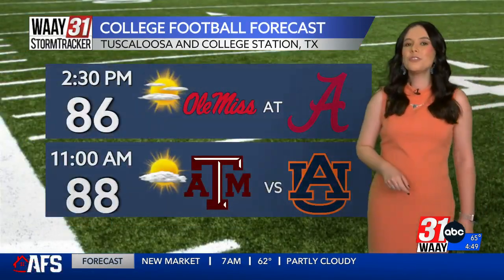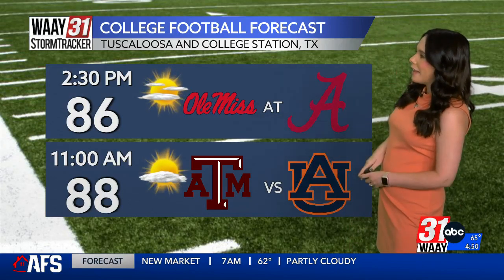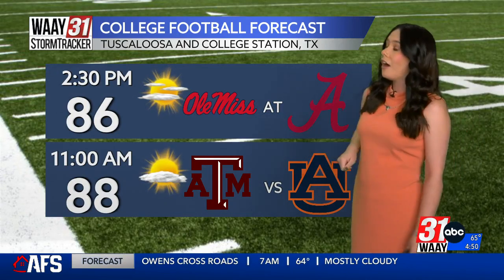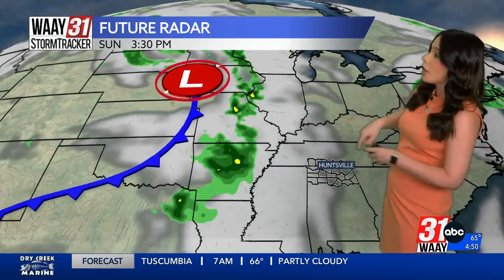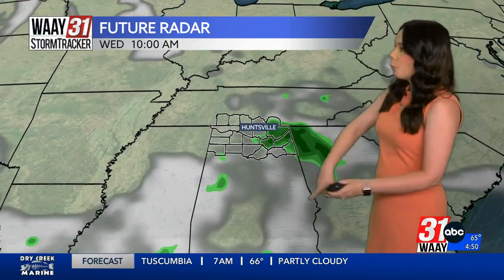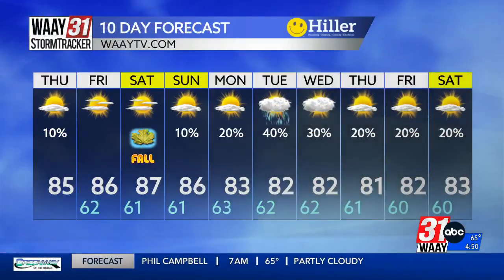If you are looking forward to the weekend, we've got some pretty big games going on — Ole Miss at Alabama, kickoff at 2:30 on Saturday, and Auburn takes on Texas A&M in College Station on Saturday. A nice Saturday to watch some football, but we're going to be watching for our next rainmaker. As we head into next week, a cold front will approach the Tennessee Valley but will start to fall apart. What's left of that front will bring us rain chances for much of the week — a big change from where we are right now.